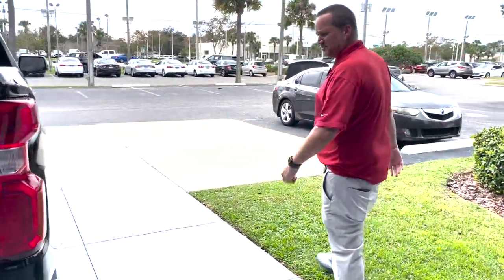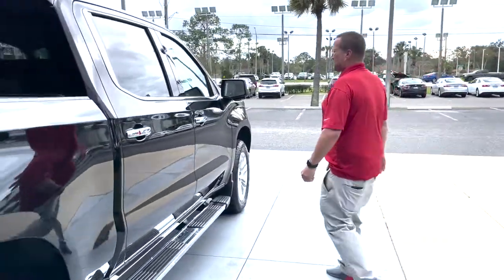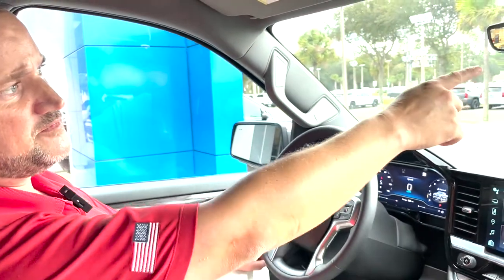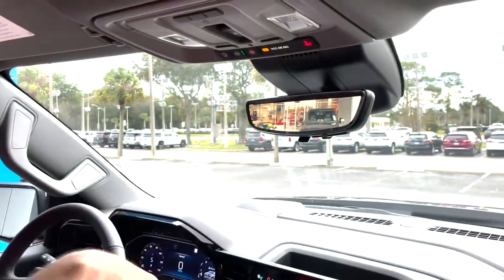This has the sensors front and rear on it. This truck is loaded up, guys. Let's hop inside and go over some of the features inside. All right, this vehicle's equipped with rear view camera mirror, has OnStar technologies.